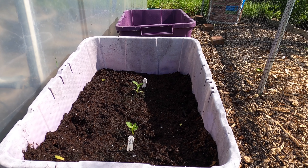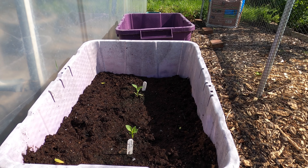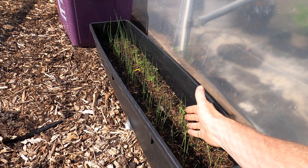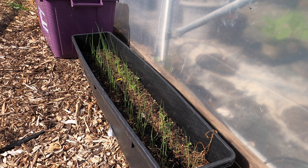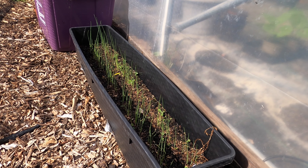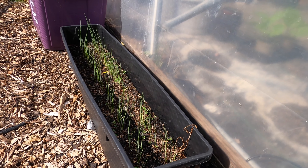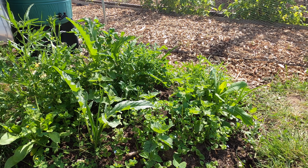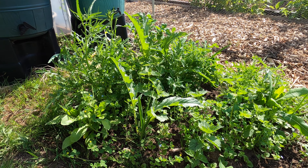Outside the polytunnel I have these tiny chilli plants — I'll be growing the chillies outside the polytunnel in a really warm position. It'll be interesting to see whether this summer's hot enough for the plants to grow well. Also outside are these young leek plants that I sowed a few weeks ago, which have germinated really well. When they're a little bit larger and I've got space in the beds, I'll then plant them out.